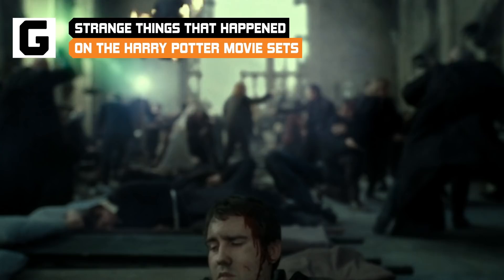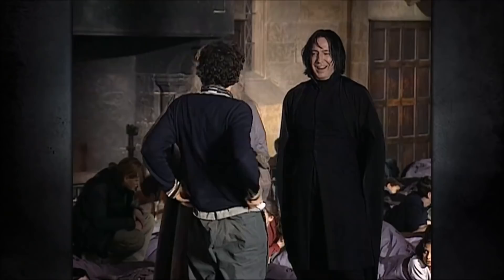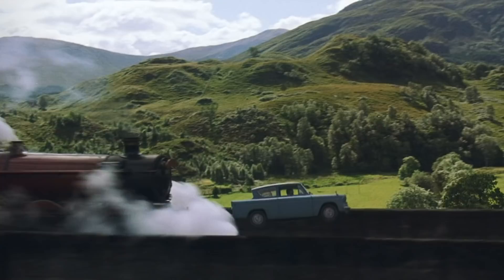The Harry Potter films may be filled with all sorts of fantastic beasts and kooky characters, but they can't hold an enchanted candle to some of the stranger happenings that took place behind the camera. These are just a few of the weirdest things that happened on the set of the Harry Potter flicks.